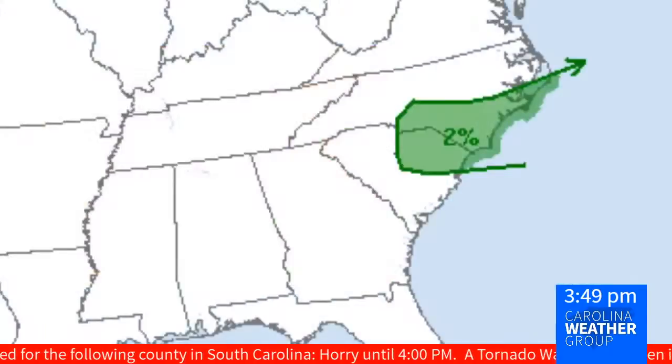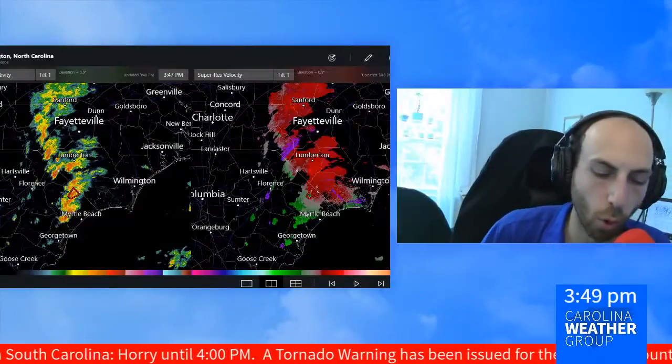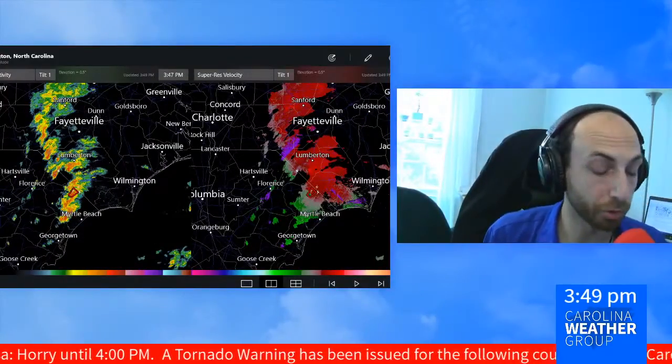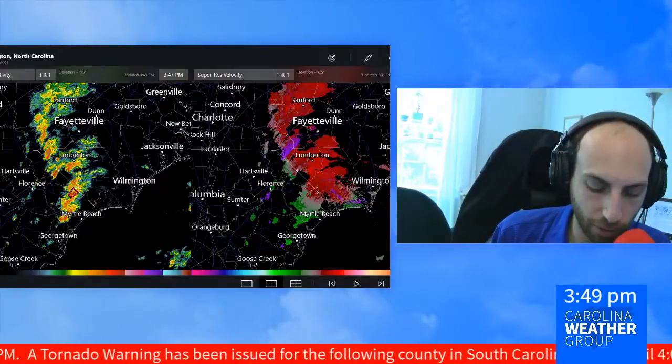The possibility of seeing some severe weather inside this line of showers and storms — about a 2% chance of a tornado in that same general area. And this is the third tornado warning that we've had inside this hour alone.